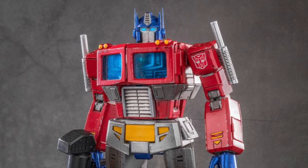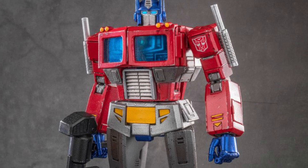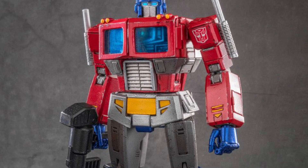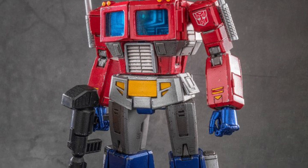In case you missed the pre-order wave from a few weeks ago, Big Bad Toy Store is now promoting and has available the Yolo Park Generation 1 G1 Advanced Model Kit Optimus Prime.